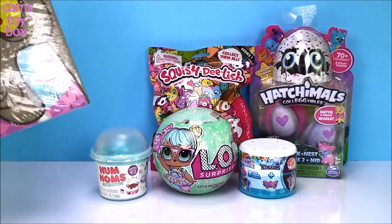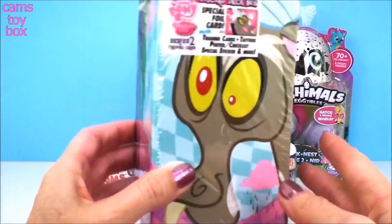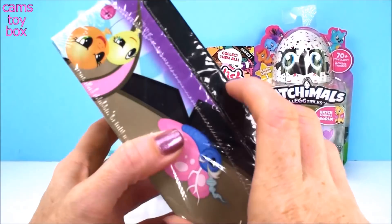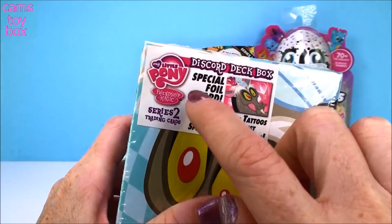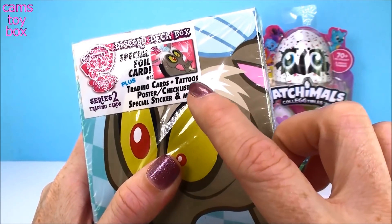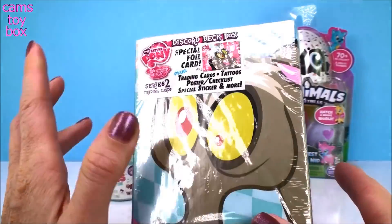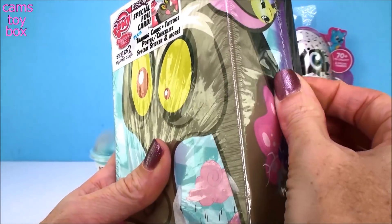I am going to start over here with this My Little Pony Box. I've had this for maybe about a week or so, and I've been dying to get into it. It says it is a My Little Pony French Biz Magic Series 2 Trading Card Box. It comes with trading cards, tattoos, a poster, a checklist, a special sticker, and more. Let's open it up and see what we have inside.